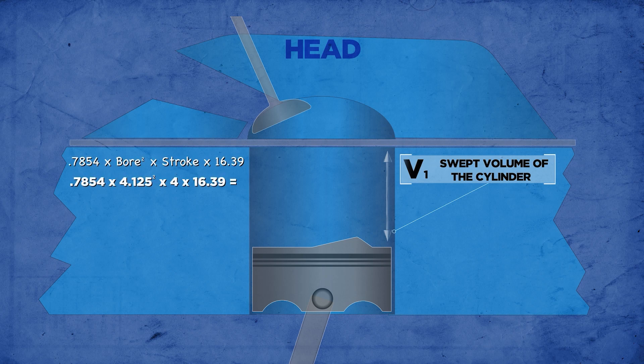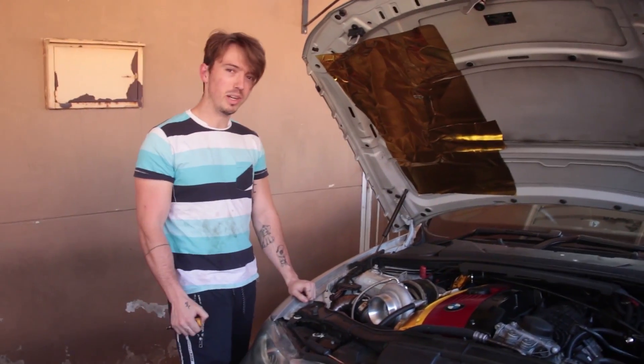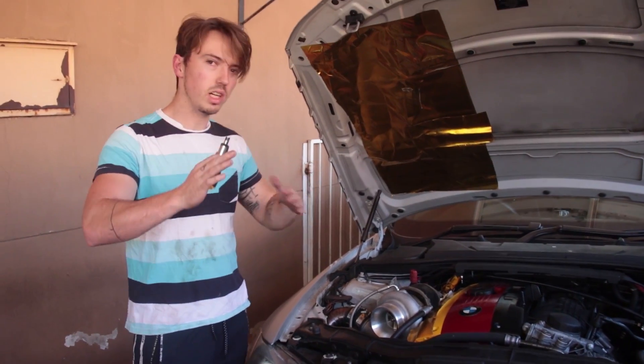The maximum volume is when the piston is at the bottom of its stroke — bottom dead center — and the minimum volume is at top dead center. For example, the BMW N54 engine — the engine in my car — has 10.2 cc's of air volume at bottom dead center and one cc of air at top dead center. That means the engine has a compression ratio of 10.2 to 1.